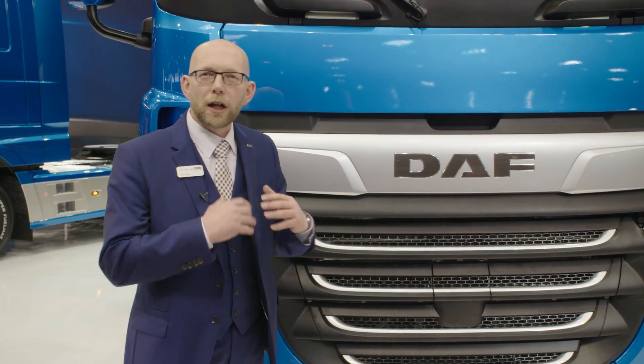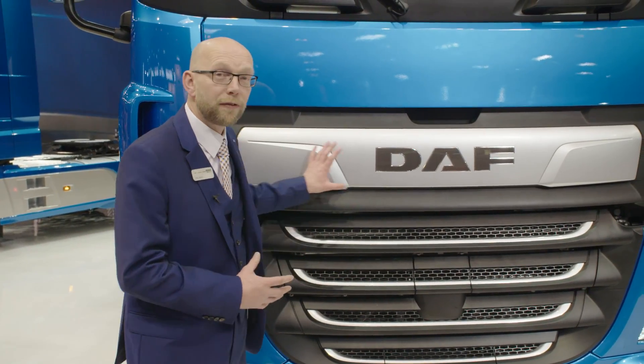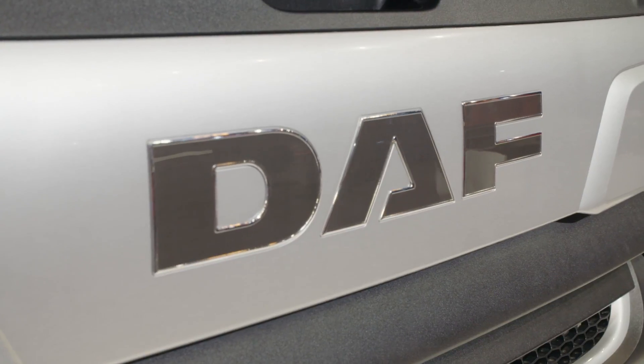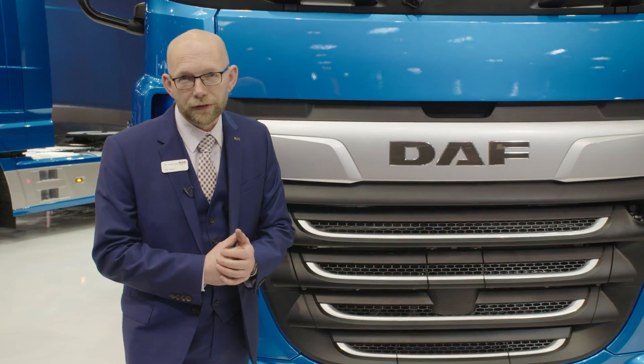At the front of the vehicle, a lot of the improvements from the XF are carried over to the CF as well, and that includes a new DAF nameplate which features new chrome-edged letters to highlight the DAF branding on the front of the vehicle.